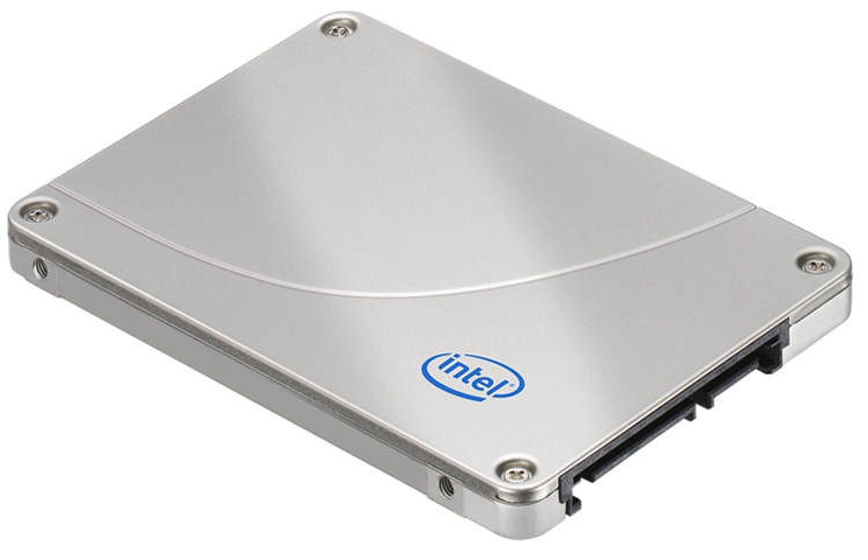In late 2015, Intel announced that they were producing their first consumer PCIe-based solid state drive, to be named the 750 series. These new drives would either be plugged directly into a compatible PCIe 3.0 x4 slot or into the U.2 connector on the motherboard.